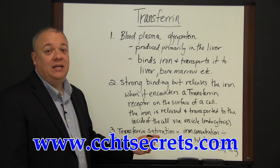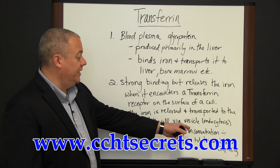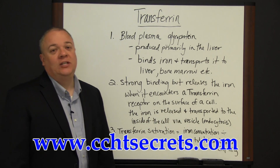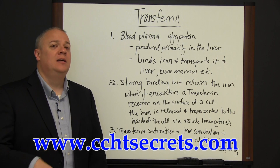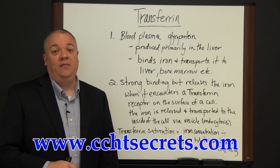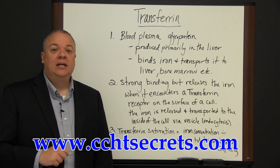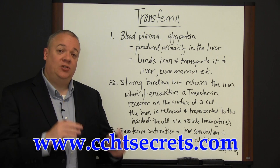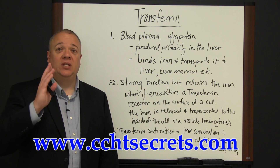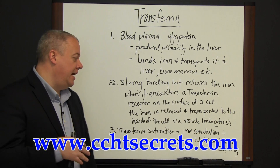Transferrin saturation can be measured and determined. It's the total iron concentration divided by total iron binding capacity. When we talk about iron binding and releasing, this has profound effects on people with renal disease. Those suffering from kidney problems need to have between a 20 and 50 percent saturation level, according to the Kidney Disease Outcomes Quality Initiative guidelines.